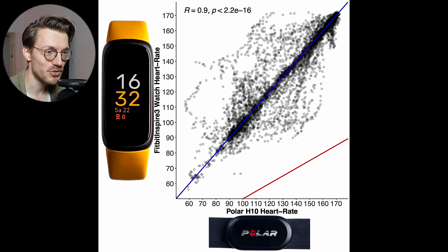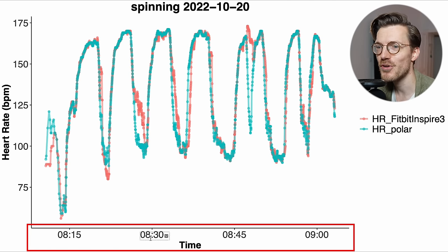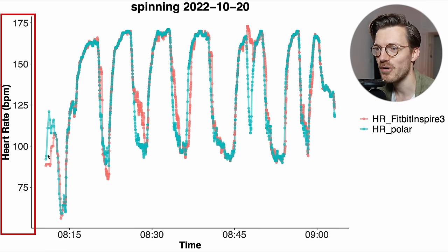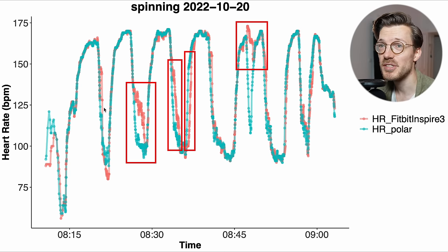Looking at individual training sessions, we see a pretty decent match between the Inspire 3 and the ECG chest strap. Along the horizontal axis we have time, and heart rate is on the vertical axis. In blue-green is my heart rate from the Polar H10 ECG chest strap, and in red is my heart rate from the Inspire 3. The two lines overlap quite okay most of the time. However, when there are quick changes in heart rate, the Inspire 3 struggles sometimes.